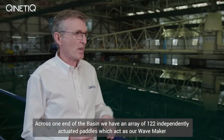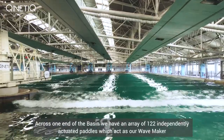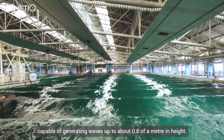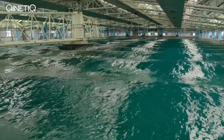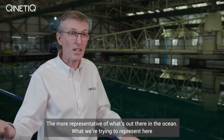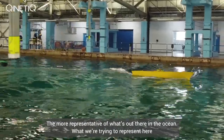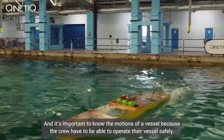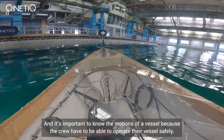Across one end of the basin we have an array of 122 independently actuated paddles which act as our wave maker, capable of generating waves up to about 0.8 of a metre in height. We can operate all of the paddles in unison to create long crested waves, or we can play with the phasing to create oblique waves or short crested seas that are more representative of what's out there in the ocean. What we're trying to represent here are the real conditions that ships will encounter at sea, and it's important to know the motions of a vessel because the crew have to be able to operate their vessels safely.